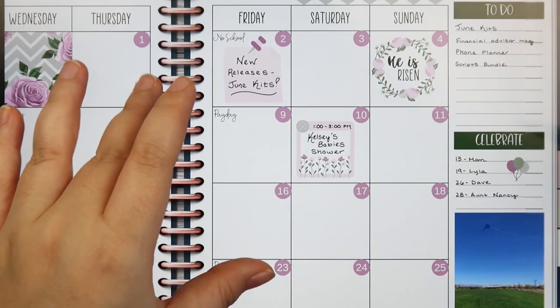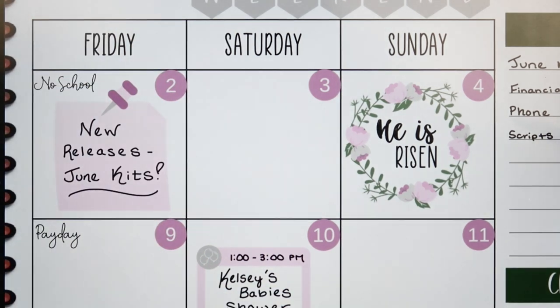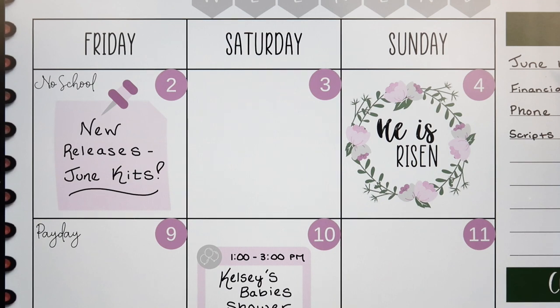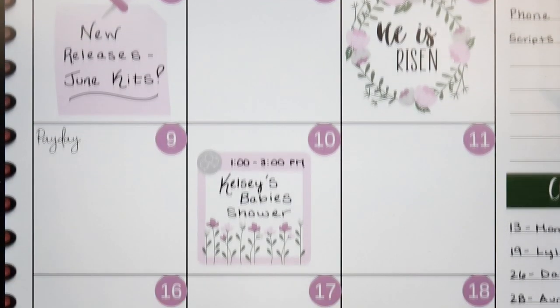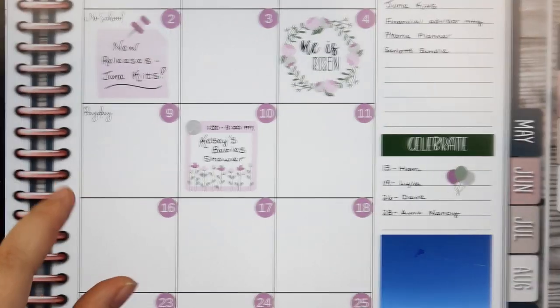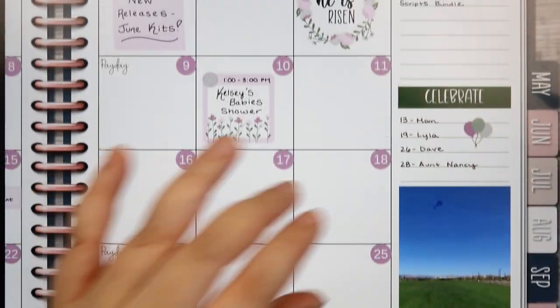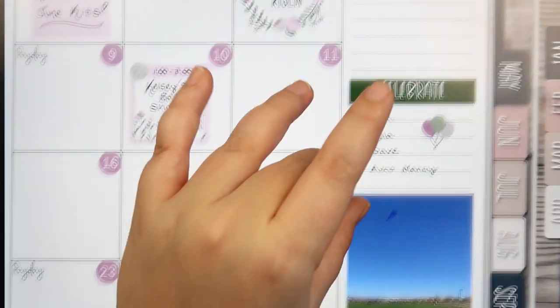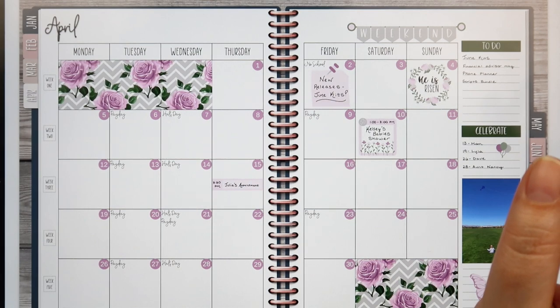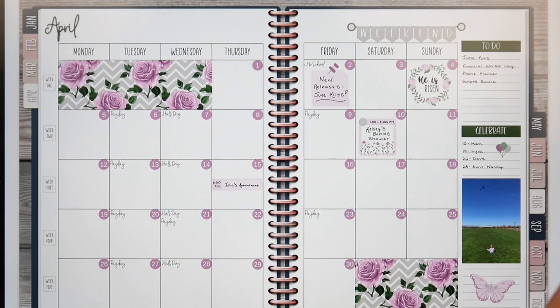We have some exciting things coming up though — I'm really excited for Easter, it's one of my favorite holidays. I love Easter service and I'm excited to spend the weekend with family. And then Kelsey's baby shower — I got her her gift, which I'm really excited about. I always like to do themed gifts. We've got lots of birthdays coming up this month as well, so lots and lots going on. Anyway, I hope you guys enjoyed this video — if you did, please give it a thumbs up, be sure to subscribe to catch all my future videos, and I hope you're having a wonderful week. I'll chat with you all later, bye!